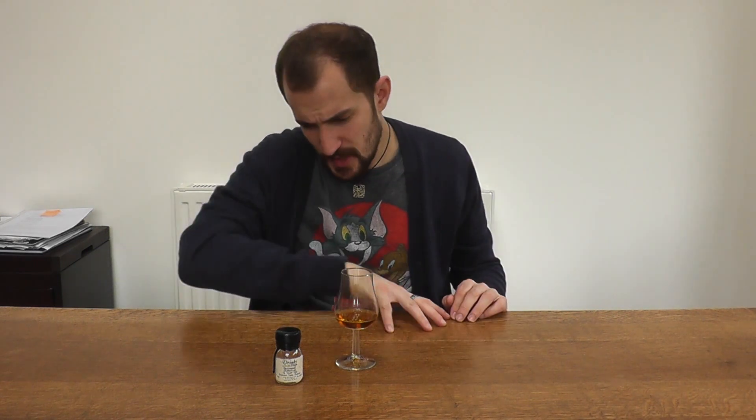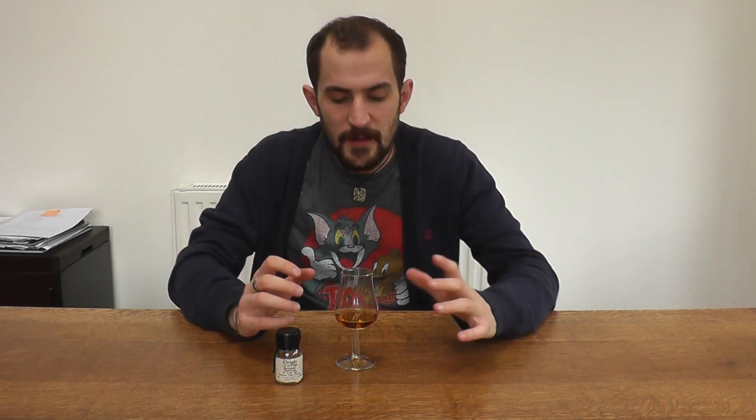Moving on to the palate — looking at the whole range of the Darkness ones I've tried, this is the one that's most apparent to have had that big sherry cask influence. It's just rich, sweet sherry, lots of fig notes, lots of dried apricots, prunes, caramelized apple.